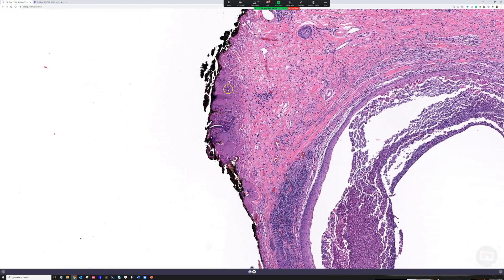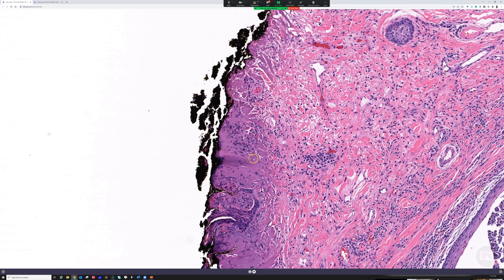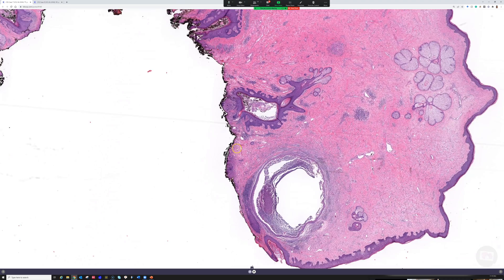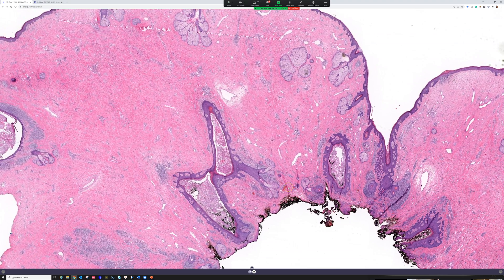Then again you can see cautery down here — there's cautery or electrosurgery artifact: the streamy stretched out keratinocyte nuclei and this burning and smudging of the collagen. See how the collagen gets more of a lavender or purple color compared to the bright pink it should be? That means it's been burned by electricity. So in any case, this is Rhinophyma.